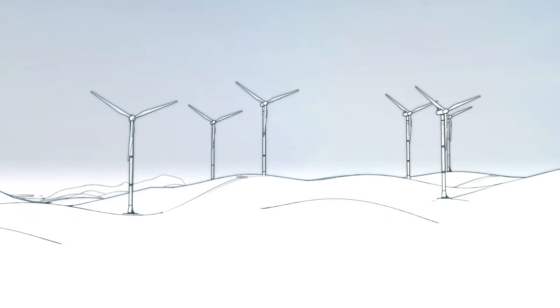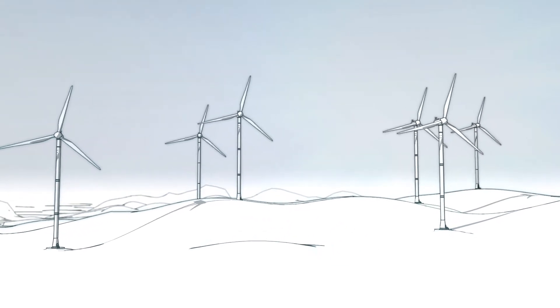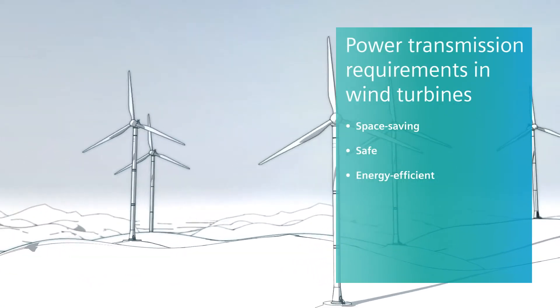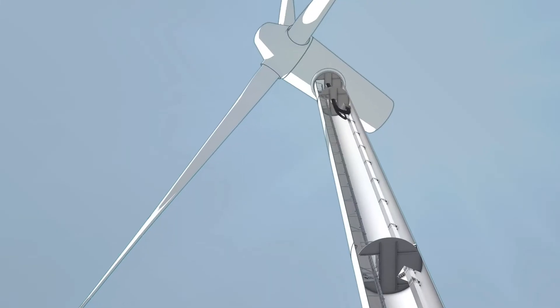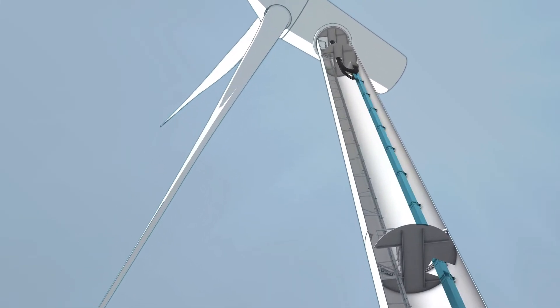This is where wind power plays a central role. A power transmission system in a wind turbine must meet very specific requirements, especially in regards to space, safety and energy efficiency. For this reason, Siemens has developed the LDM bus bar trunking system within the Civacon 8PS product family.